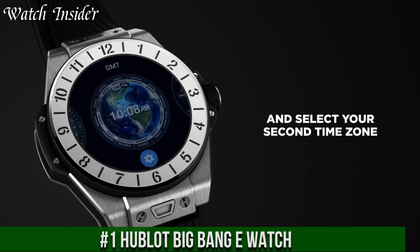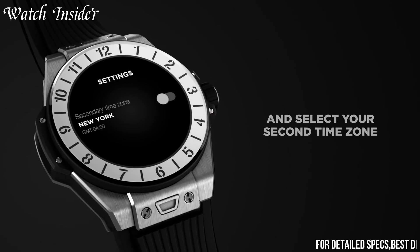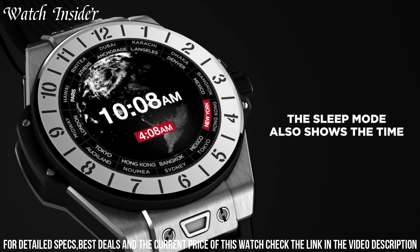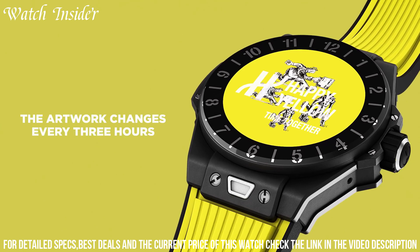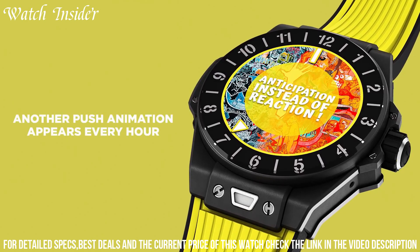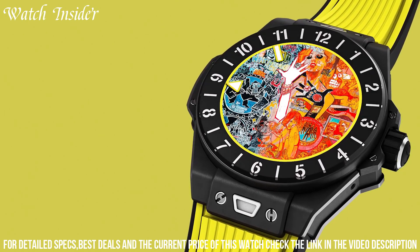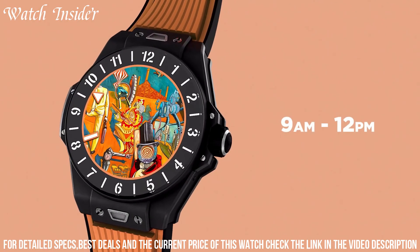Number 1. Hublot Big Bang E combines traditional Swiss watchmaking expertise with advanced technology. It features a 42mm case made of black ceramic or titanium with a scratch-resistant sapphire crystal touchscreen display. The watch runs on Google's Wear OS and offers features such as voice commands, GPS, heart rate monitoring, and NFC payments. It also includes exclusive Hublot watch faces and a patented interchangeable strap system.